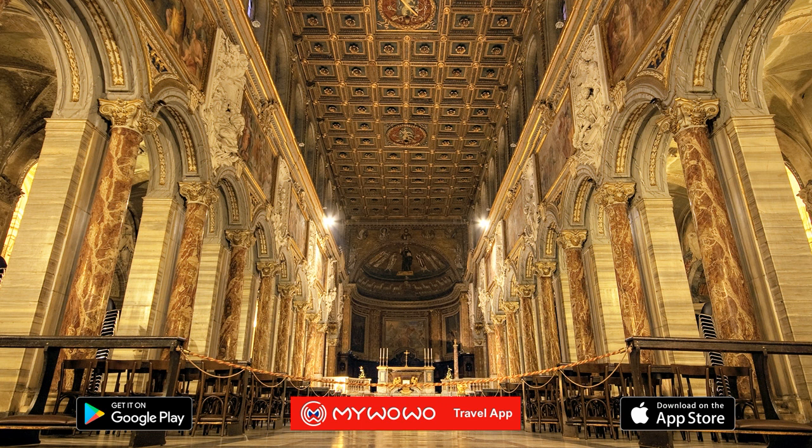The walls have the tombs of ancient doges, and above, over the marble slab covering, you can see mosaics from different ages. Here you can have fun trying to recognize styles, ranging from the oldest and most mystical scenes with Byzantine influences to those of the Renaissance era.